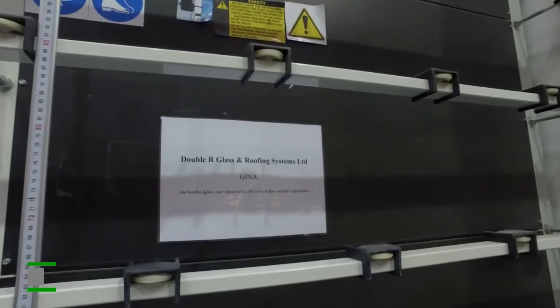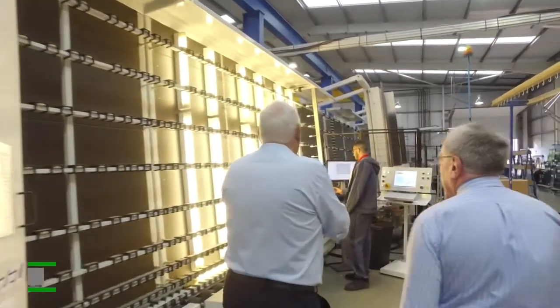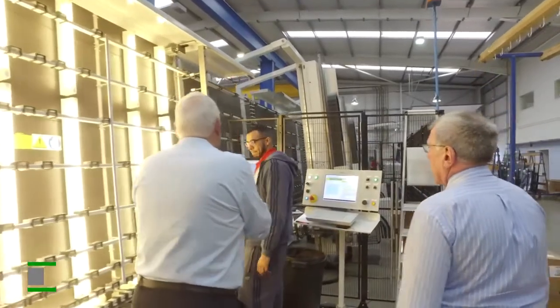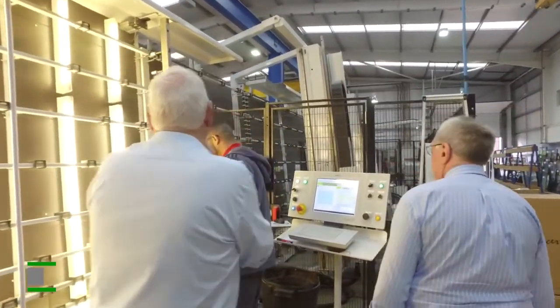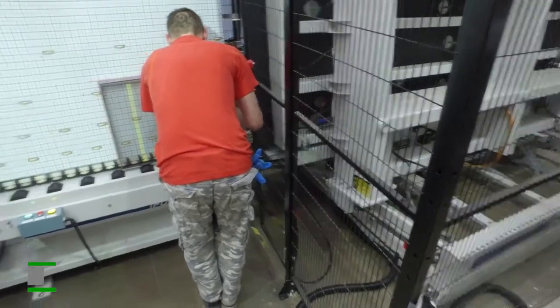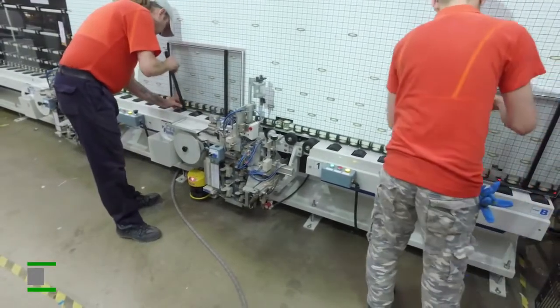And we move on to Gina — she is a marvellous piece of equipment. We were producing a lot of units manually. I think we peaked at over 1,200 units in a day on a manual operation. But that came with a 24-hour working pattern and a lot of blood, sweat and tears. We realised at the time that we had to do something about automation. I think it was without doubt the right thing for us to do. The timing was right.